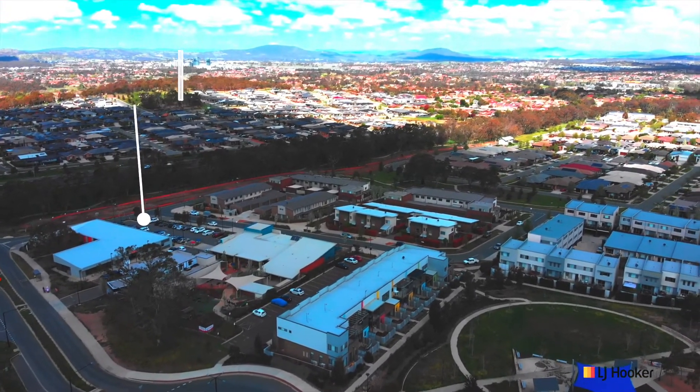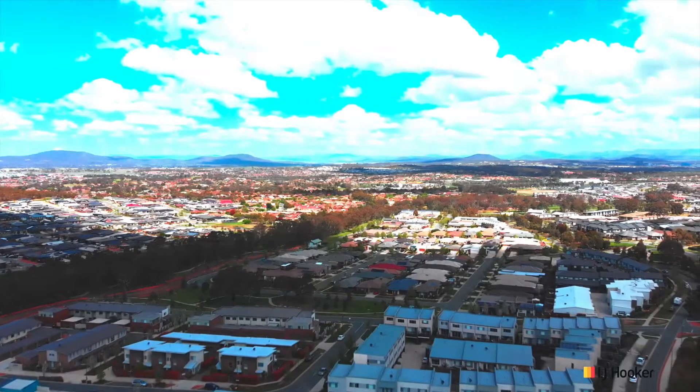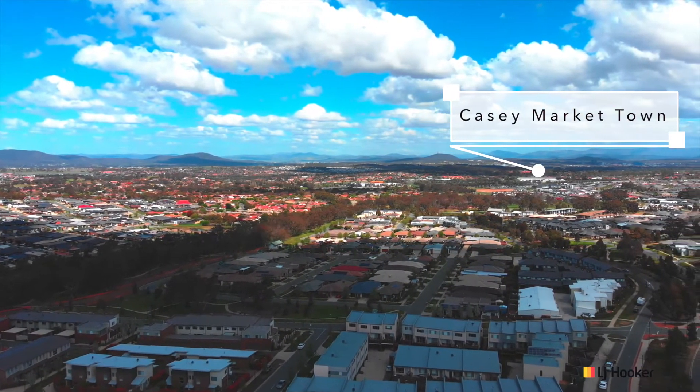Conveniently located, only a stroll away from the local shops, and the newly established Casey Market Town is only a few minutes drive.